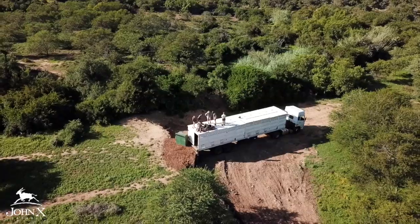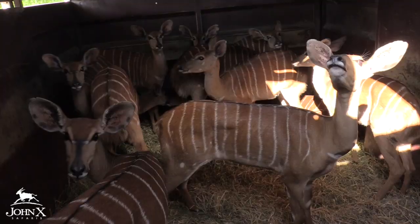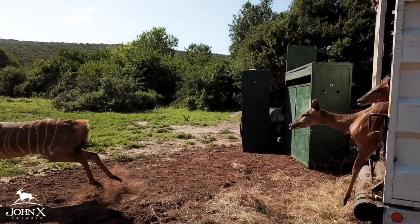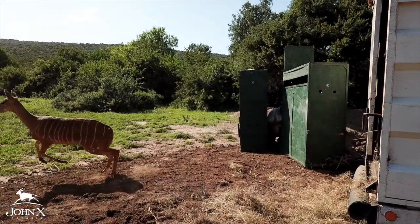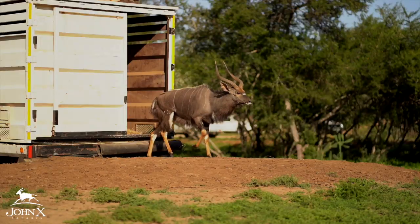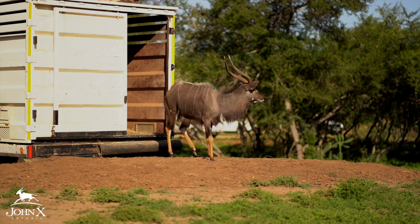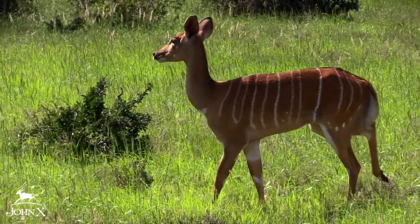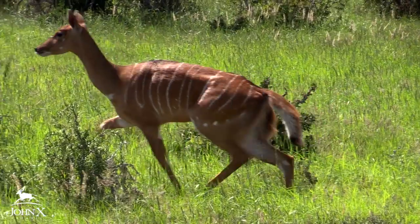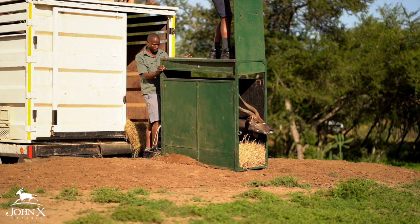You may ask why we're introducing these nyala — it's hunters' dollars that have paid for this. It's continued conservation of habitat and preservation thereof, and it's the sustainable development of our nyala population. If we hunted each year out of the same gene pool and never introduced fresh genetics, how could we expect our quality to remain high? The introduction of these animals will secure the future of our nyala population to not only grow but thrive at a quality beyond anything we could imagine.